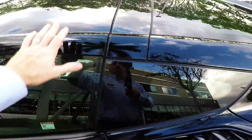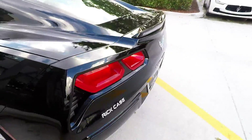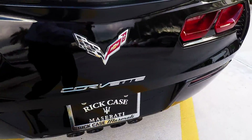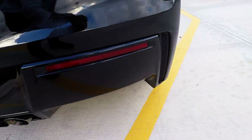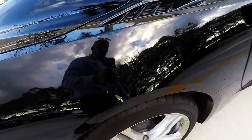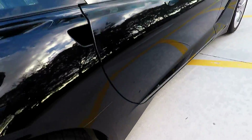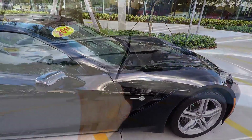We'll have this fully detailed up and shined up for you — I just had them rinse it off real quick. This roof is removable on these; I'm sure you already know that. And here's the rear of the car.